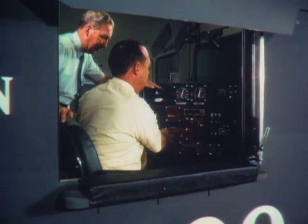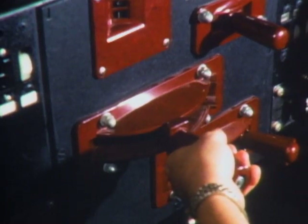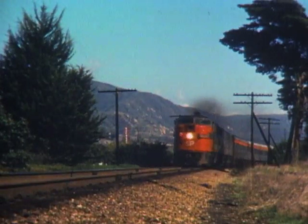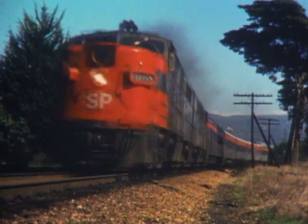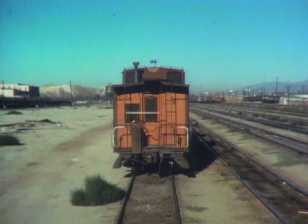All the controls and instruments work the way they would in a real locomotive. When you push the throttle, a computer is programmed to reproduce the look, sound, and feel of an engine pulling 100 freight cars. The instructor can also program emergencies — this student has just lost air pressure, so he can't apply the brakes.